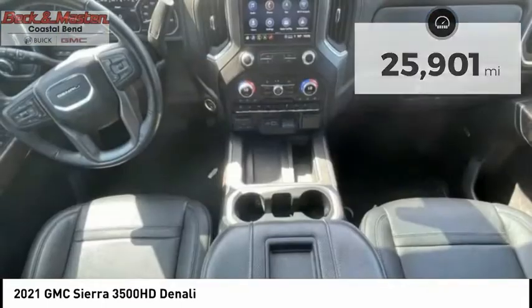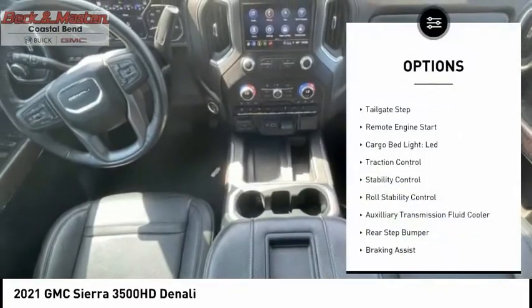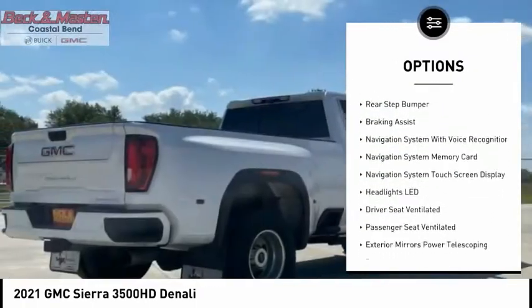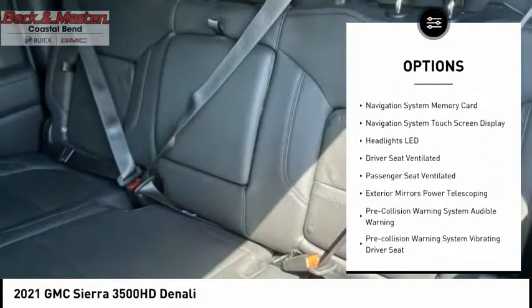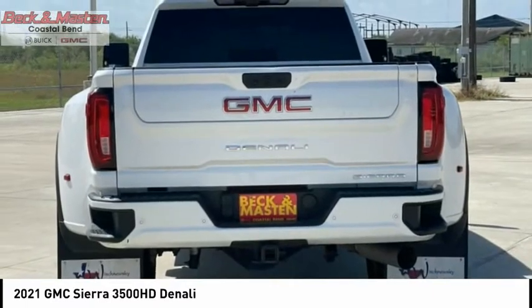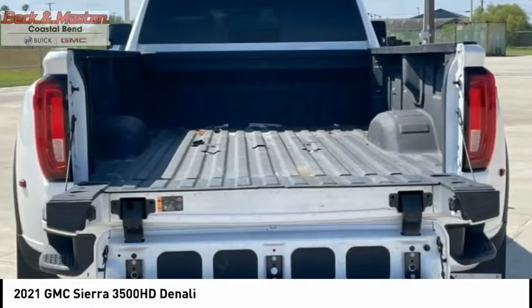Here are some of this vehicle's great options: power windows with safety reverse, tailgate step, remote engine start, cargo bed light LED, traction control, stability control, roll stability control, auxiliary transmission fluid cooler, rear step bumper, and braking assist.